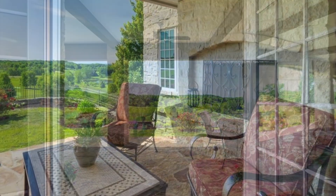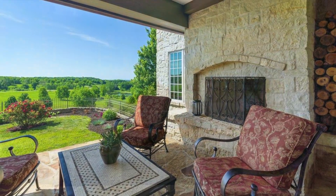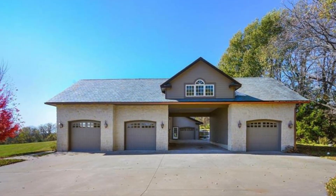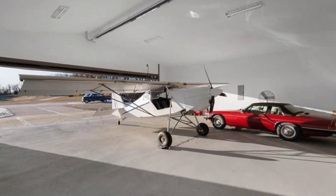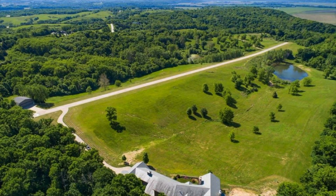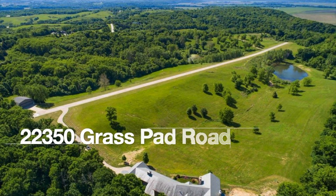Multiple patios are perfect for entertaining and peaceful relaxation. Parking is plentiful with a four-car garage, carport, and an airplane hangar for those weekend getaways. This grass pad estate is beautifully nestled into the rolling hills of Platte County.